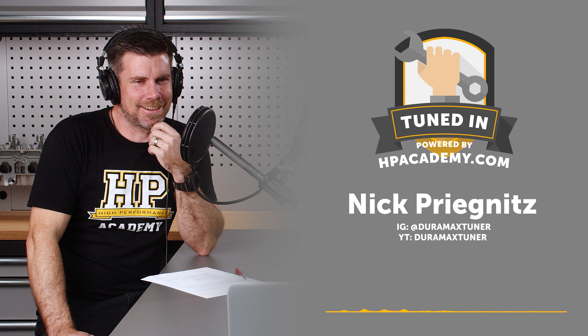Duramax Tuner started with my enthusiasm for Duramaxes, but we tune Ford, GM, Cummins, tractors, all sorts of stuff. Calibrated Power is the larger holding company that owns Duramax Tuner. We operate out of a 40,000 square foot facility — just over half the business is tuning, the other half is turbocharger building. We build a line of stealth replacement turbochargers and also build transmissions. There are about 25 people who work here.